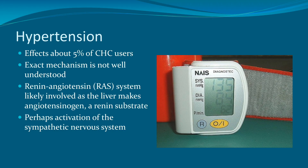Hypertension is another issue with initiating combined hormonal contraception and will affect about 5% of users. The exact mechanism is not well understood, but likely the renin-angiotensin system is involved as the liver makes angiotensinogen, which is a renin substrate. And perhaps there is also activation of the sympathetic nervous system, which can cause elevated blood pressure.